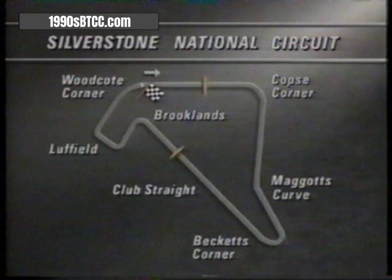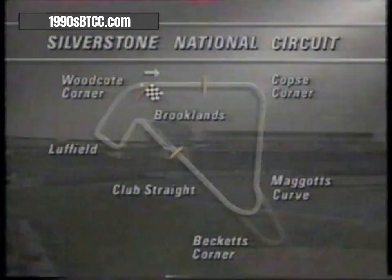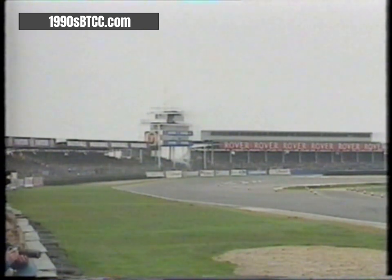At their famous home of British motor racing, the national circuit uses the grand prix track from the start to the new Becketts corner, which leads into the club straight with its kink, before the new left-hander of Brooklands and the double right called Luffield. Ready and eager for Silverstone's touring car action, there's a bumper crowd to watch Britain's top drivers in cars from five manufacturers.